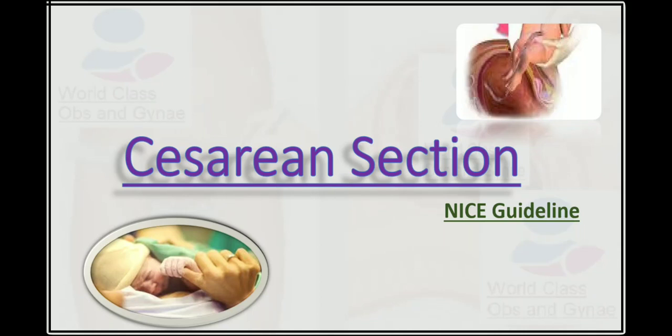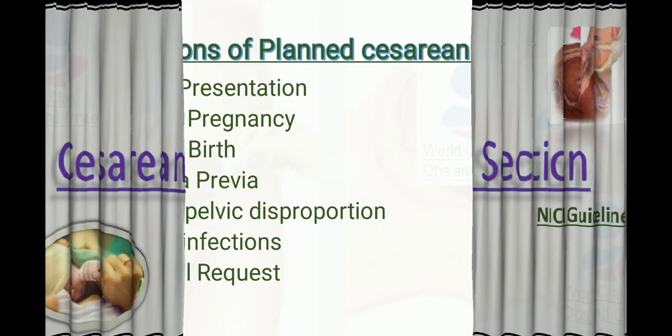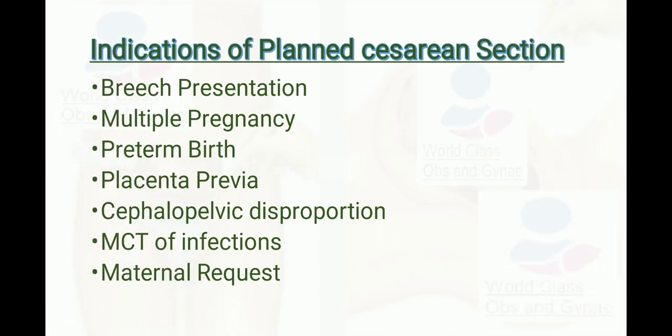This video is about cesarean section from the NICE guideline. The indications for planned cesarean section include breech presentation, multiple pregnancy, preterm birth, placenta previa, cephalopelvic disproportion, mother-to-child transmission of infection, and maternal request.